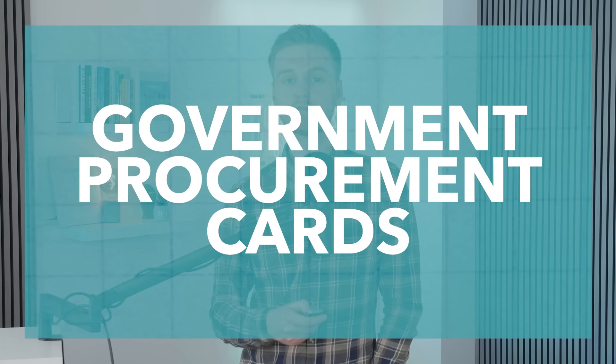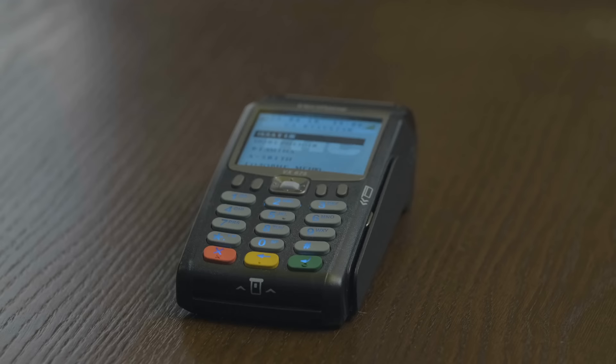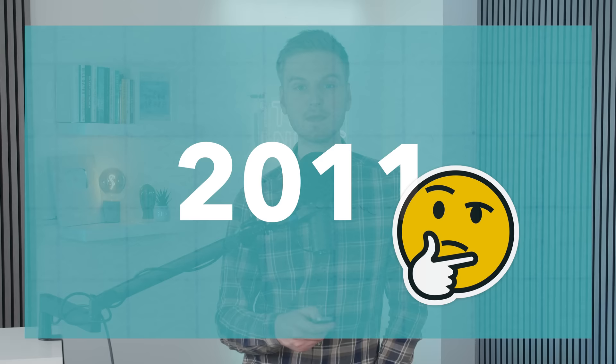Starting with the history: government procurement cards were introduced in 1997, in an attempt to increase efficiency of government departments. If government ministers were away from the office and made small purchases, they would be able to use these newly introduced cards to do so, without any of the previous bureaucracy. Well, that was the theory anyway. By 2011, it was realised that the cards were being misused, and the Cabinet Office began to implement new rules that would hopefully restrict misuse.